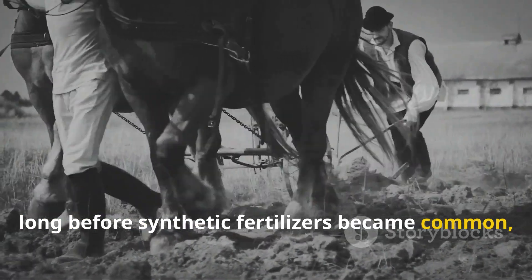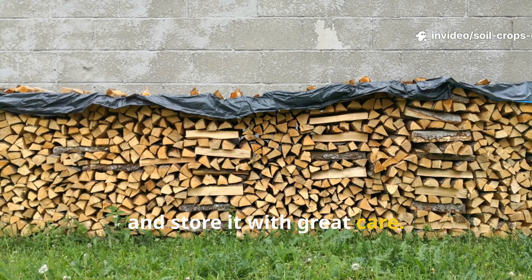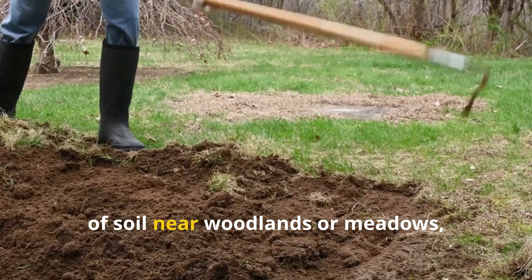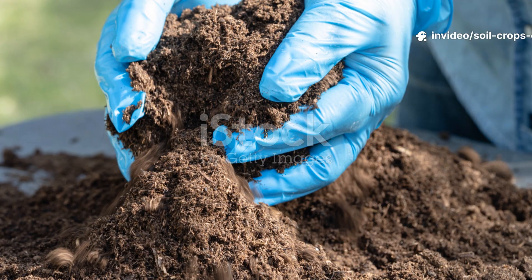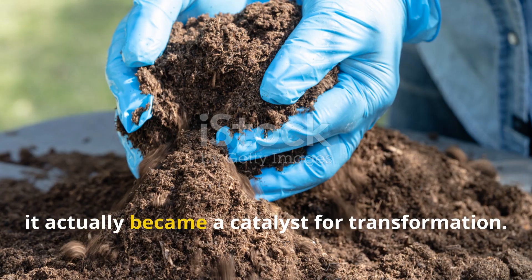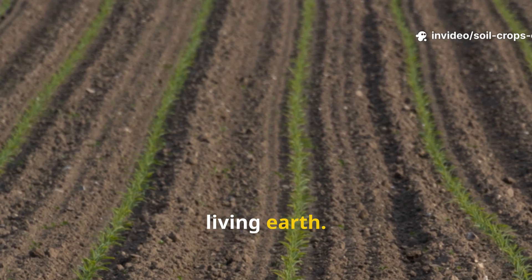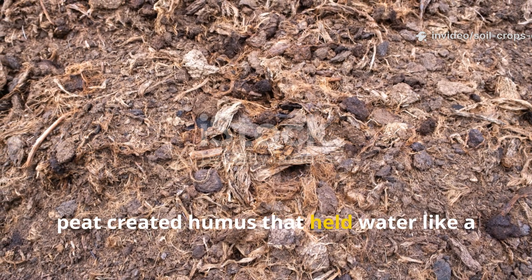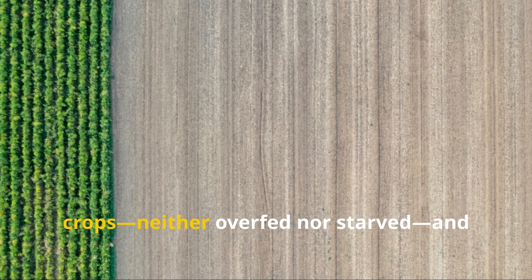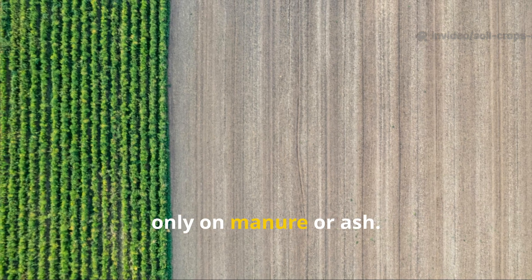Long before synthetic fertilizers became common, peat was treated as a valuable soil activator. Farmers would harvest it from boglands, dry it, and store it with great care. They didn't waste it by spreading it thinly across entire fields. Instead, they applied it strategically in patches of soil near woodlands or meadows, where microbial diversity was strongest. They understood that if peat was placed where soil life thrived, it became a catalyst for transformation. Accounts from the 1930s describe soils enriched with peat as living earth — peat created humus that held water like a sponge and gave sand and clay real structure. Fields treated this way produced balanced crops, neither overfed nor starved, and showed a resilience against drought and stress that baffled neighboring farmers who relied only on manure or ash.